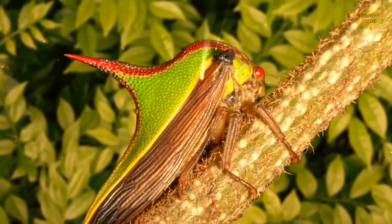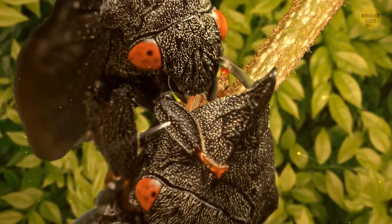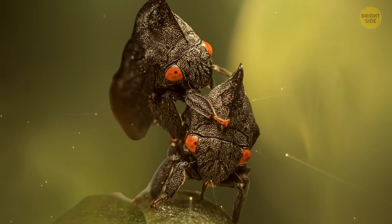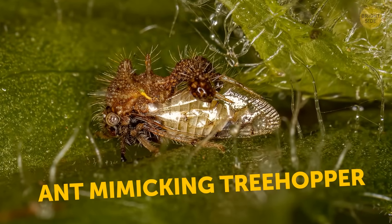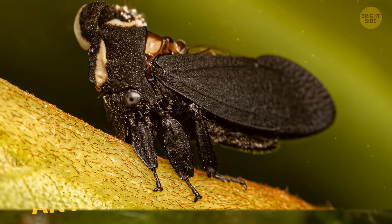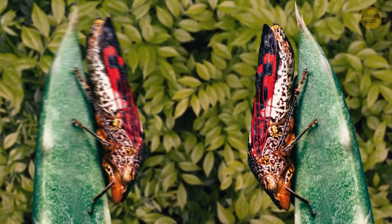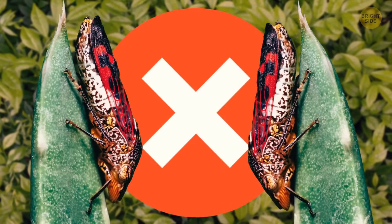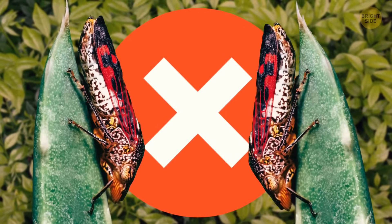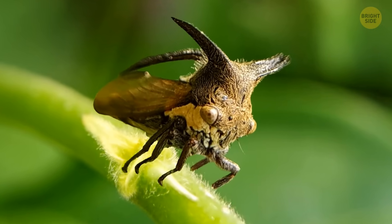So they might not be worth catching. Bright colors are not that attractive either, since they tell predators there might be toxins in the body of their potential prey. Plus, they're good at mimicry — the art of pretending to be something else. Their big pronota are light and hollow, so they can easily fly. They communicate with each other by sending vibrations through plants. You won't hear them making loud sounds like some other insects.